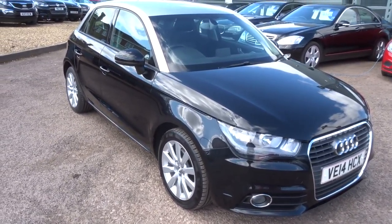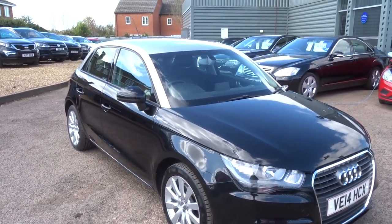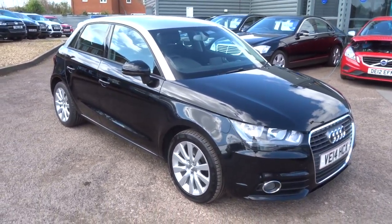Hi, welcome to Country Car. My name is Kevin. I'd just like to show you one of our latest arrivals.